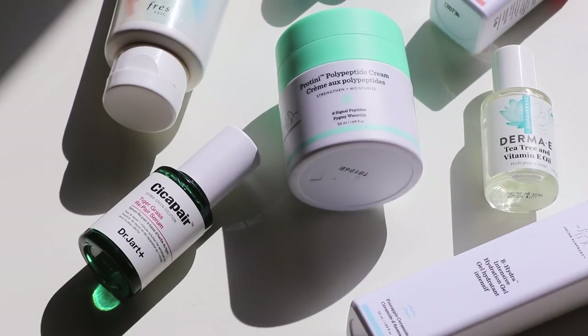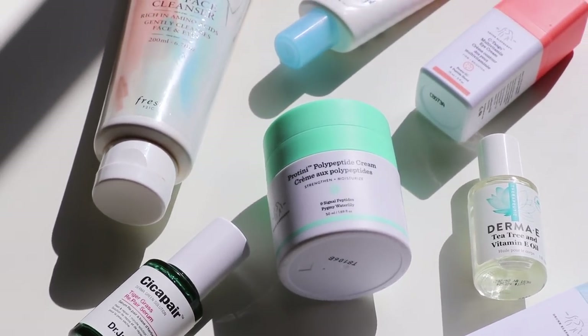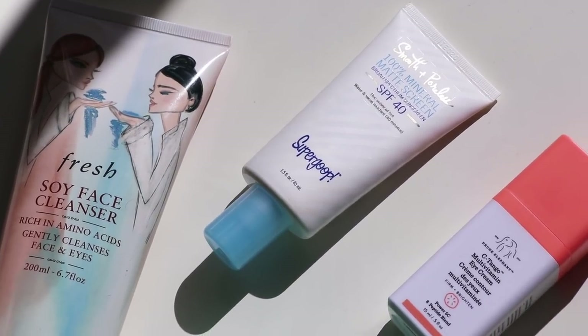And that's my morning skincare routine. Thank you guys so much for watching this video. Give it a thumbs up, subscribe if you haven't already, and I'll catch you guys next time. Peace!